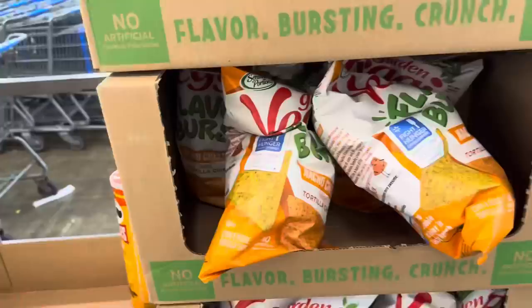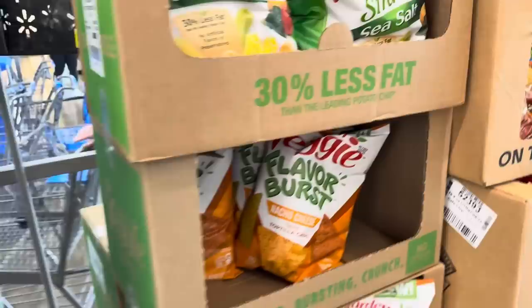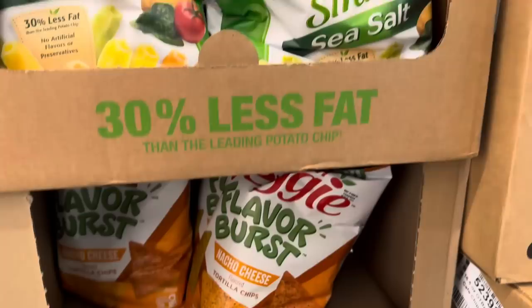I was here the other day for a grocery haul and I mentioned these, but they are new. Flavor Burst Nacho Cheese, $5.74 for those. I have never seen this from Garden Veggie - I've always seen the straws, but not the Flavor Burst Nacho Cheese chips. Have you tried them?